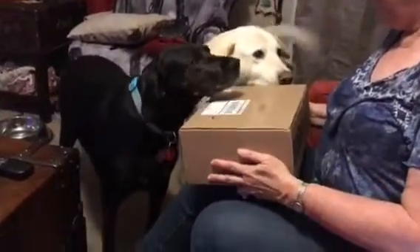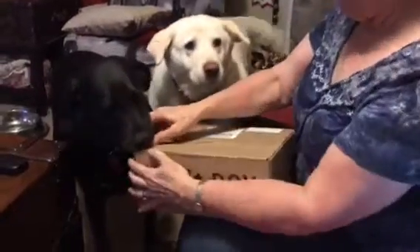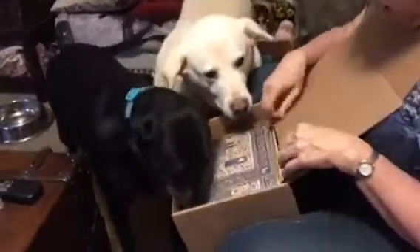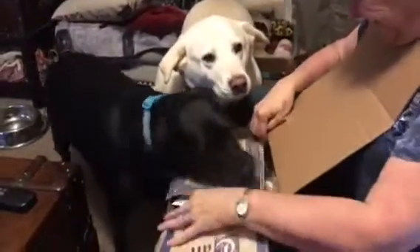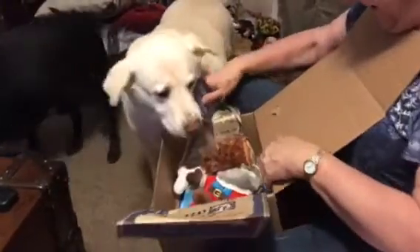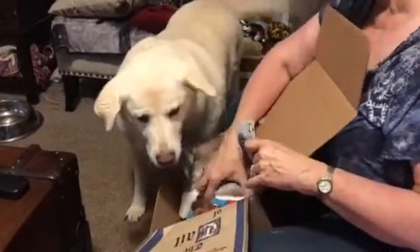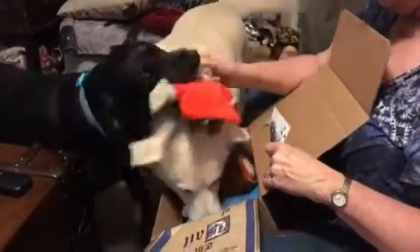What is it? What is it? What did he get? I couldn't tell. What is this? It's a king. Oh my gosh.